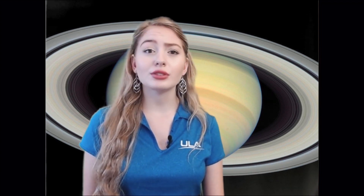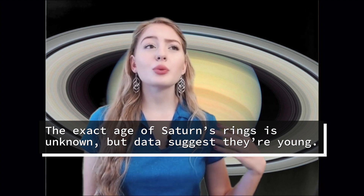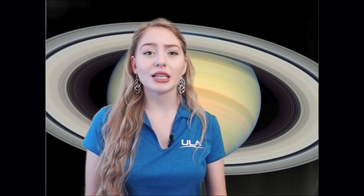Estimates of the age of Saturn's rings vary from very young to as old as the formation of Saturn itself, which was 4.5 billion years ago. However, data from Cassini suggests that they are much younger and most likely formed within the last 100 million years. Because the rings are continually losing material, they were likely more massive in the past. Based on current depletion rates, astronomers think that they could disappear within 300 million years. Arguably, Saturn's rings are one of the most fantastic structures you can see in the solar system, and we are extremely lucky to be around to see them even in the middle of their lifetime.